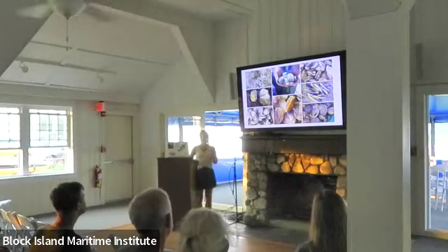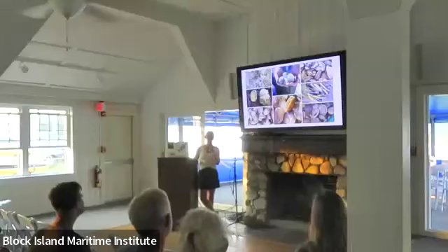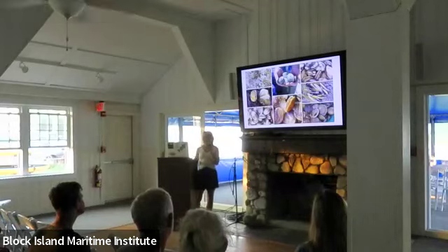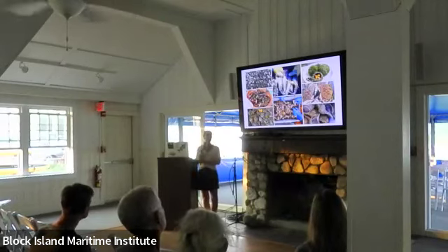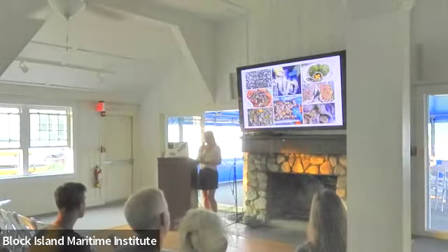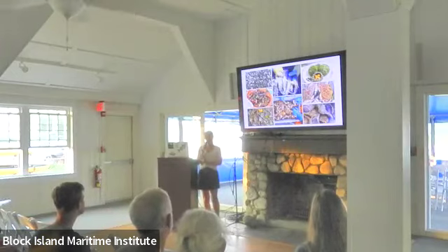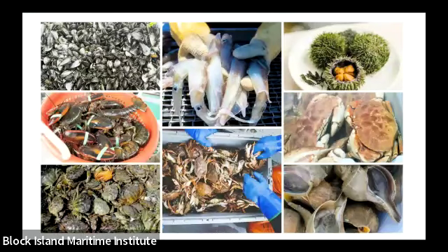Below that are softshell clams or steamer clams — a species being impacted by climate change, both with their ability to build a shell and predation, particularly from green crabs. You're enjoying some green crab bisque tonight. Green crabs are an invasive species that originally came from Europe. They're pretty aggressive, reproduce quickly, and love to feed on softshell clams, as well as out-competing native species like rock crabs, jonah crabs, and even juvenile lobsters. But they're really delicious, as you can tell from the bisque.